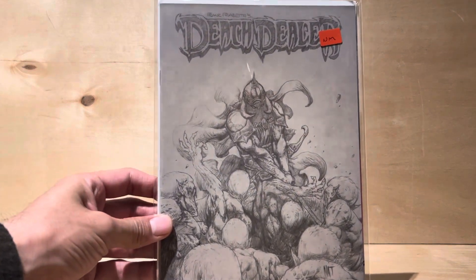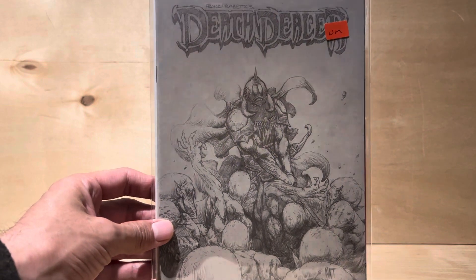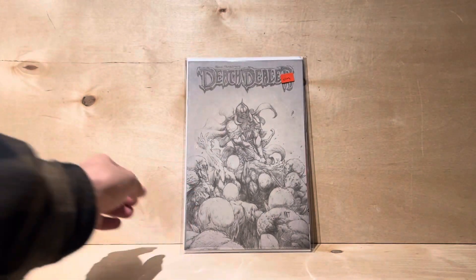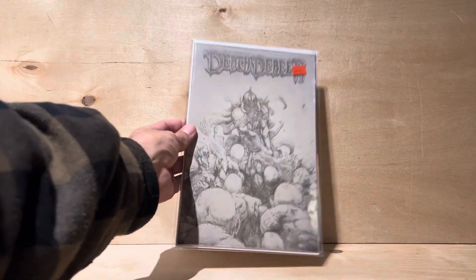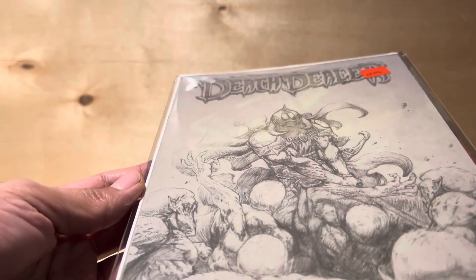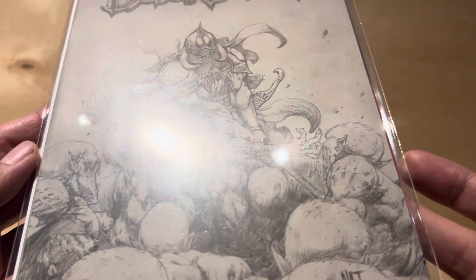This is Death Dealer — I'd have to look on my phone for the number, I don't remember right now. But it's a variant, obviously. I'm very happy with this purchase. I think the seller had it for maybe $25 or even $35, so for $11.66 — that's a mega deal. And look, it's not even creased; there's nothing wrong with the comic at all. I really got a good deal.